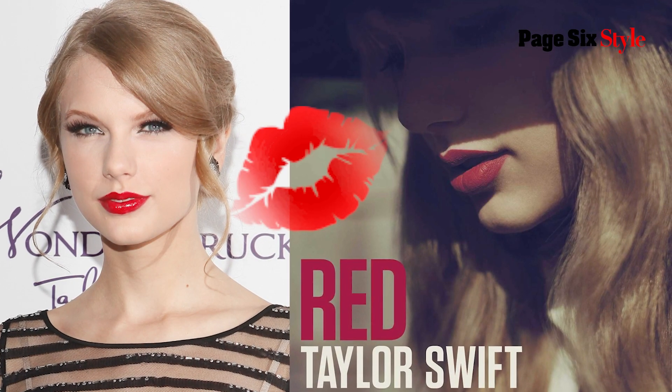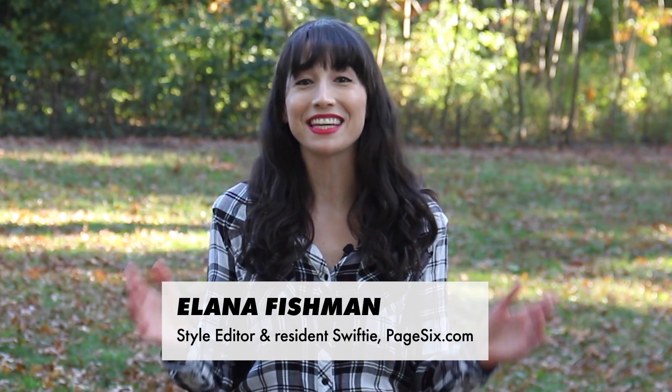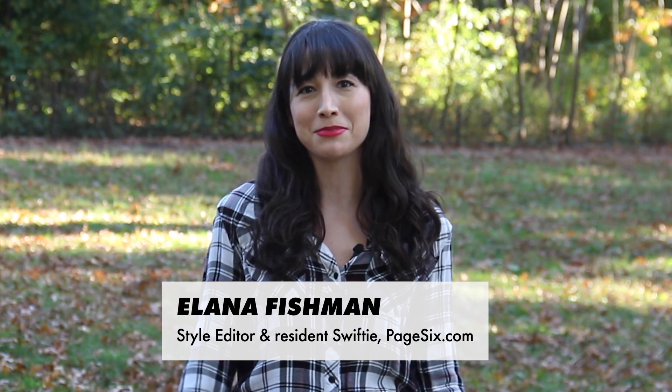Nobody rocks a red lip like Taylor Swift. She even named a whole album after her signature shade. Okay, so red is more about heartbreak than makeup. But still, with Taylor's re-recorded version of the album finally here, we thought it would be the perfect time to test out three scarlet lipsticks approved by the pop queen herself.